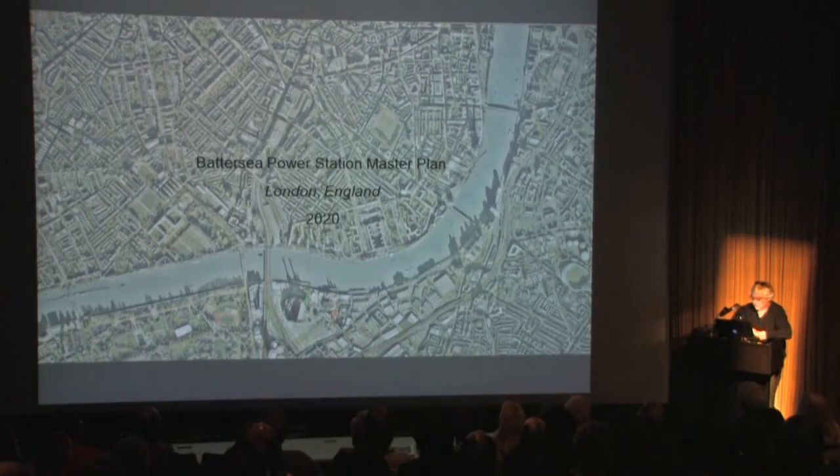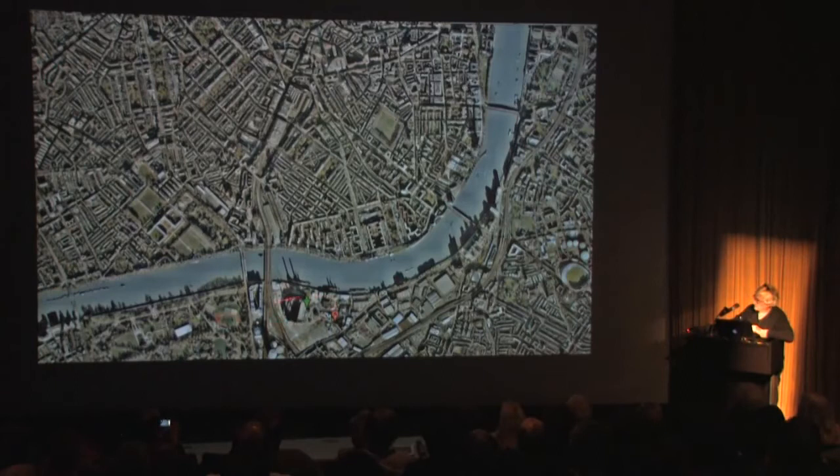As a comparison, we have been involved in another quite remarkable project — the Battersea Power Station. This is London: this is the Big Bend, this is Chelsea — the most prestigious neighborhood in London, this is the Royal Hospital, Victoria Station is here.